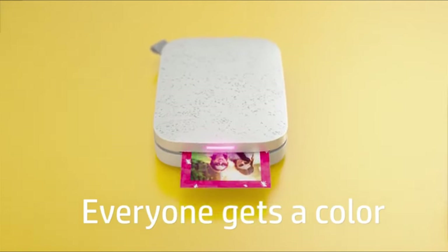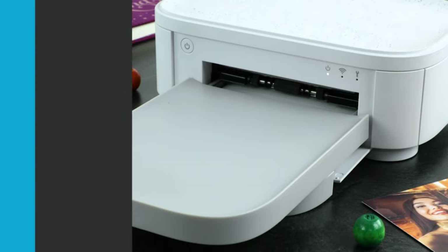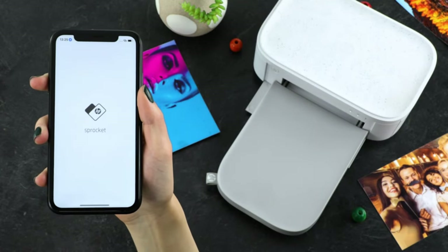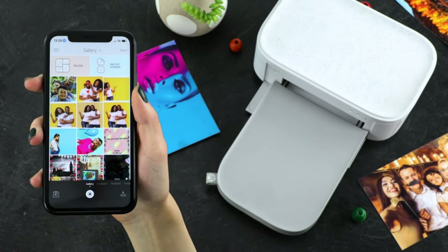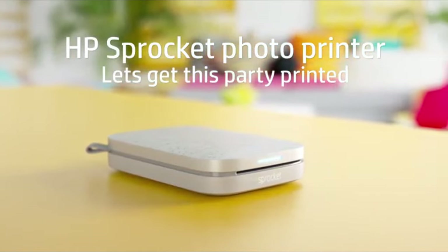Hi guys, photo printers are essential tools that offer tangible benefits, including preserving memories, personalizing spaces, convenience, quality prints, instant gratification, professional applications, and cost-effectiveness. Whether used for personal enjoyment or professional endeavors, photo printers empower individuals to bring their digital images to life and share them with the world.